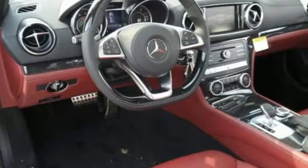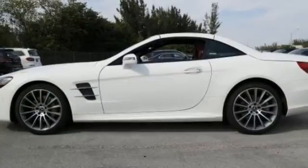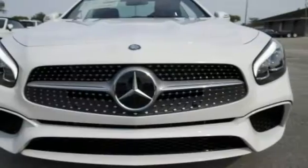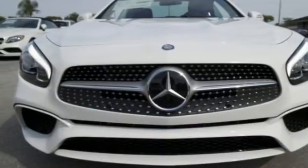Features include heated leather seats, navigation and Bluetooth. It also comes with climate control, keyless start, premium sound, moonroof and more.